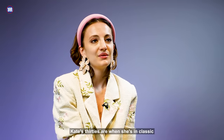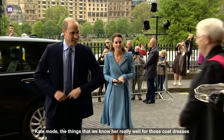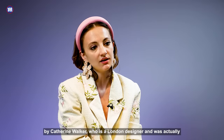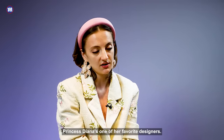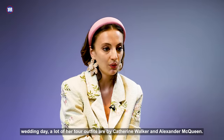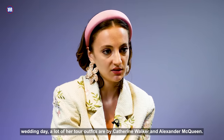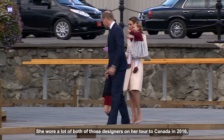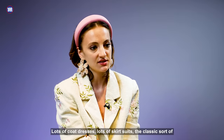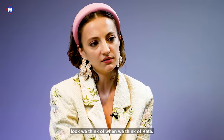Kate's 30s are when she's in classic Kate mode — the things we know her really well for. Those coat dresses by Catherine Walker, a London designer who was actually one of Princess Diana's favourite designers. We see her in a lot of Alexander McQueen, who she also wore on her wedding day. A lot of her tour outfits are by Catherine Walker and Alexander McQueen; she wore both of those designers on her tour to Canada in 2016, as well as Jenny Packham. Lots of coat dresses, lots of skirt suits — the classic look we think of when we think of Kate.